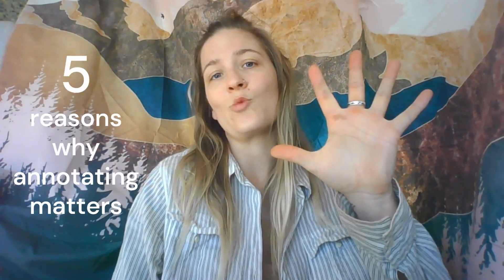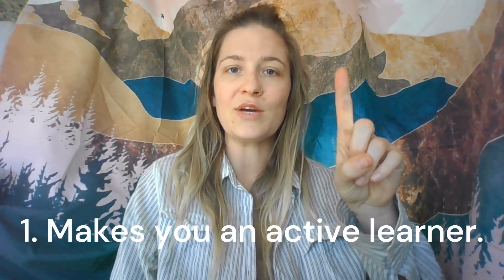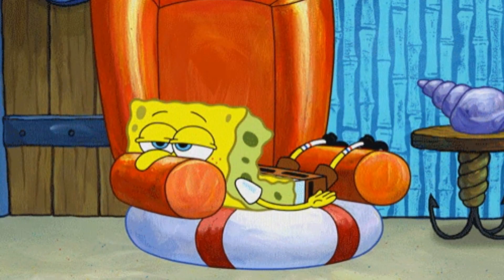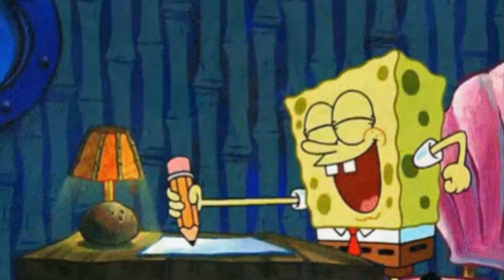Here are five reasons why this skill matters. Number one, it makes you an active learner. When you annotate, you're not just passively reading or listening. Annotation transforms you into an active participant in the learning process. It encourages you to interact with the material, ask questions, and make connections.